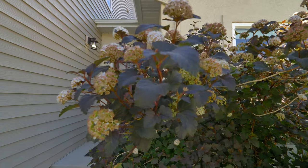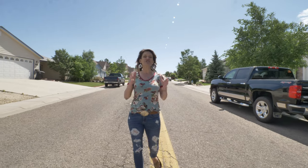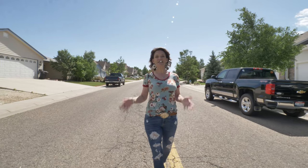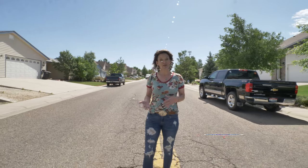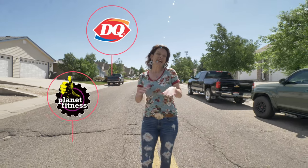Hi, my name is Alicia Collins with RE-MAX The Group and the Alicia Collins Real Estate Team. Today I'm at 3501 East 8th Street. It's on the east side of town and super close to shopping and restaurants like Old Chicago, Planet Fitness, Dairy Queen, and lots of places.